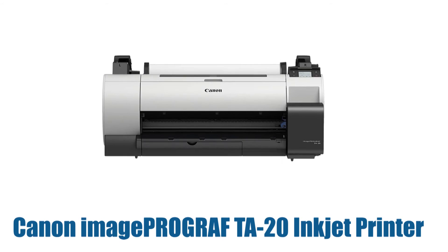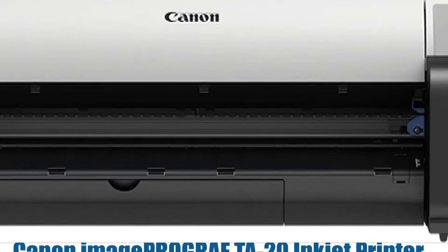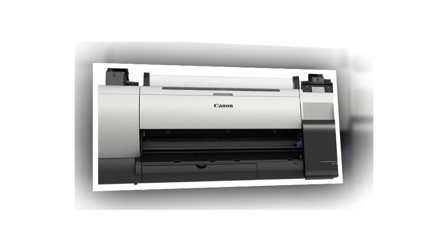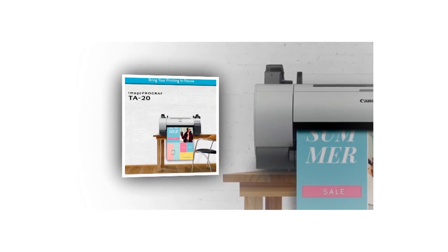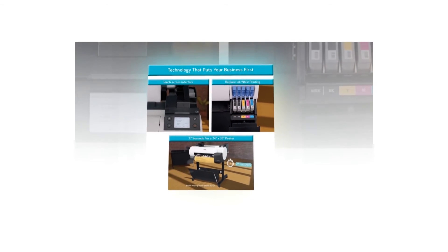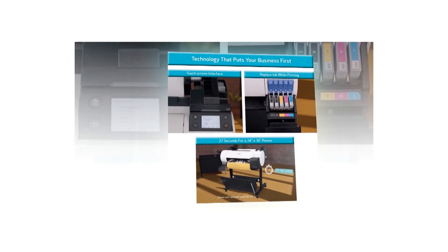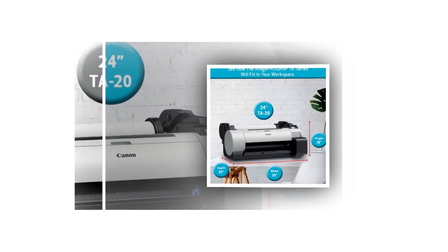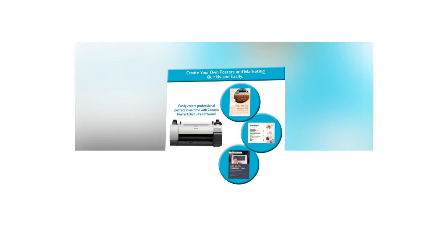Number five: Canon imagePROGRAF TA-20 inkjet printer. With its compact design, the 24-inch TA-20 large format printer has a place in every office — great for marketing, design companies, schools, and architectural and engineering firms. The TA-20 is a low-cost option for first-time large format print users. Print high-quality large format output across a diversity of workspaces. Before you purchase, see the customer reviews so you can compare and choose the right one for you.